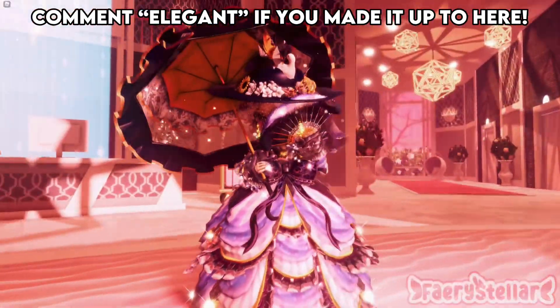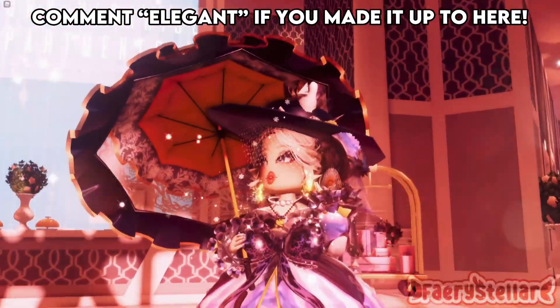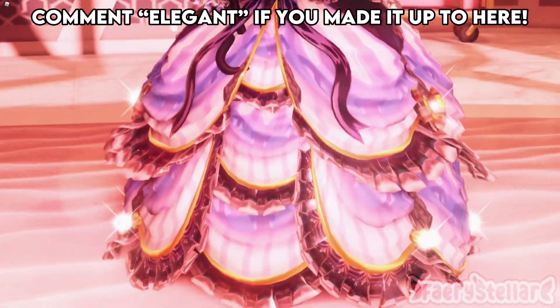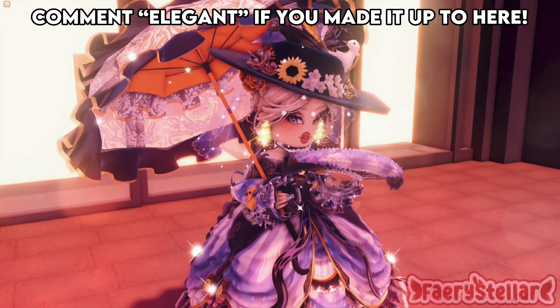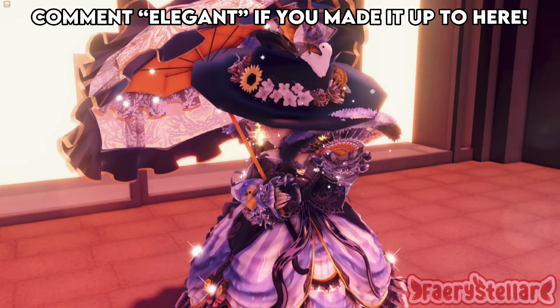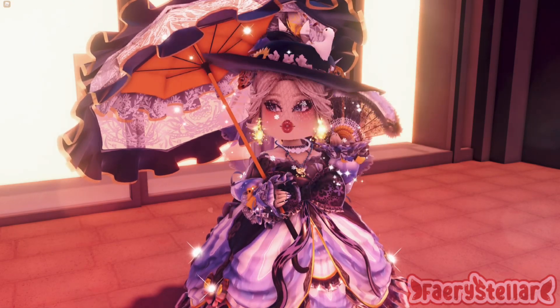I hope that you like the final outfit. Close up. Here is a bonus video. Thank you so much for watching — I hope that you have a wonderful day. Bye!